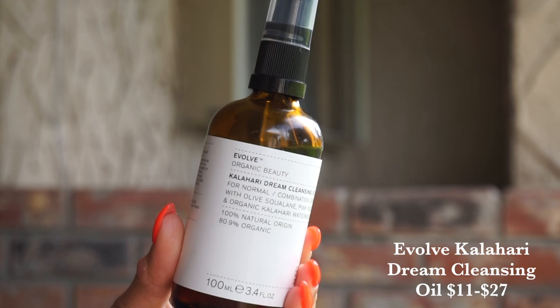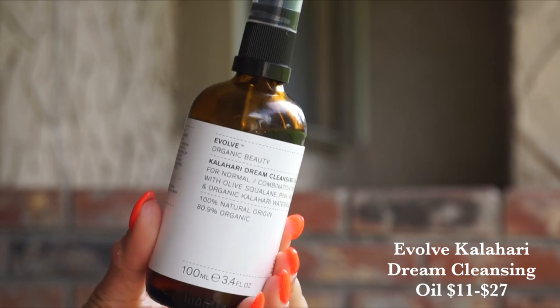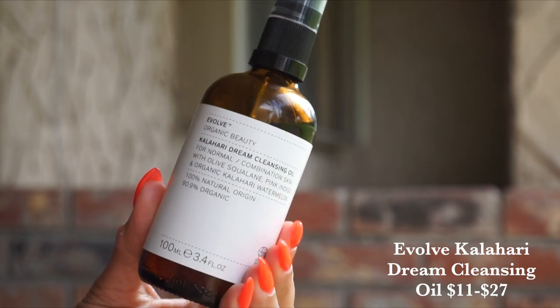Next up, we have a new product from Evolve — this is their Kalahari Dream Cleansing Oil, made with olive squalene, pink indigo, and organic Kalahari Watermelon. Kalahari Watermelon is actually the most sustainable beauty oil on the market; this plant was originally viewed as a weed and is now used to make this amazing product. What's unique about the oil is that it's incredibly rich but also very dry — it's not an emollient, runny thing on your face. It is water soluble, so it breaks down all of your makeup and any leftover residue. The pink indigo reduces inflammation.